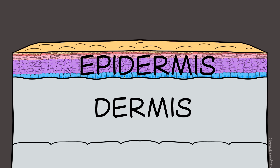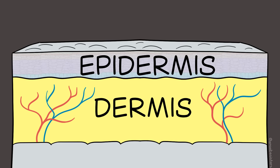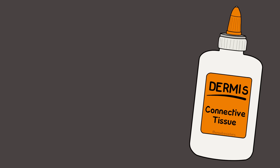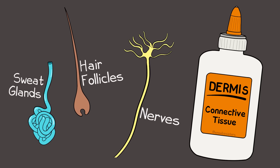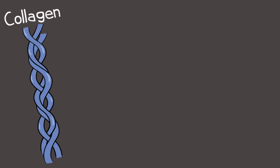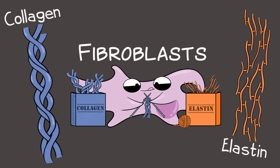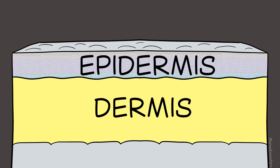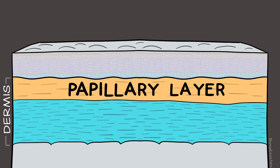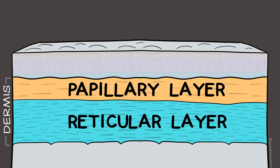The stratum basale layer of the epidermis is bonded to the dermis. Unlike the epidermis, you will find blood vessels in the dermis. The dermis is a type of connective tissue that connects things together in the body. You'll also find sweat glands, hair follicles, and nerves in the dermis. The dermis has fibers of two types of protein: collagen, providing support, and elastin, which gives elasticity. These proteins are made by specialized cells called fibroblasts. The dermis has two general layers: a papillary layer with more loose connective tissue, and a deeper reticular layer where connective tissue is more tightly packed.